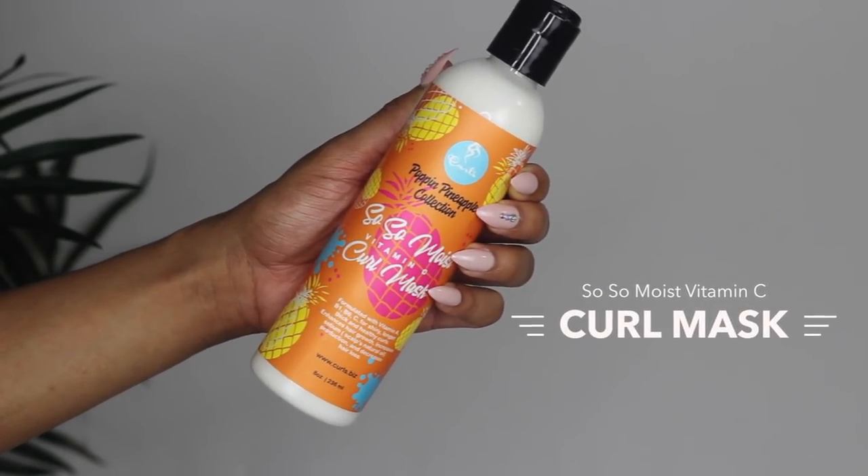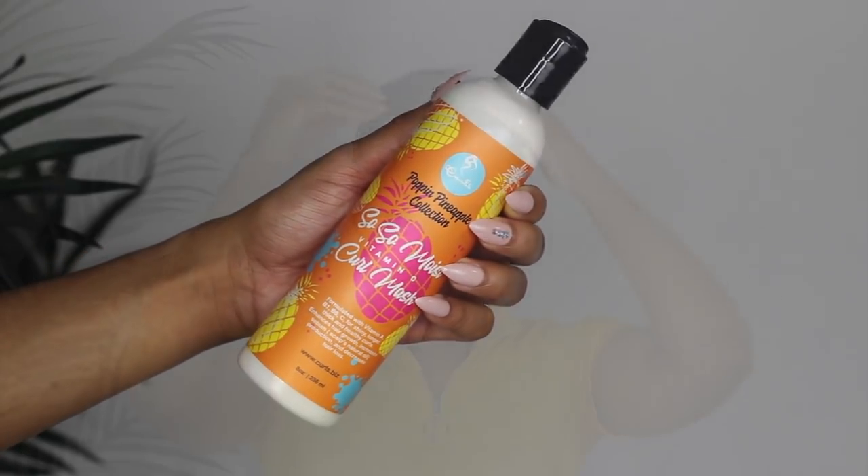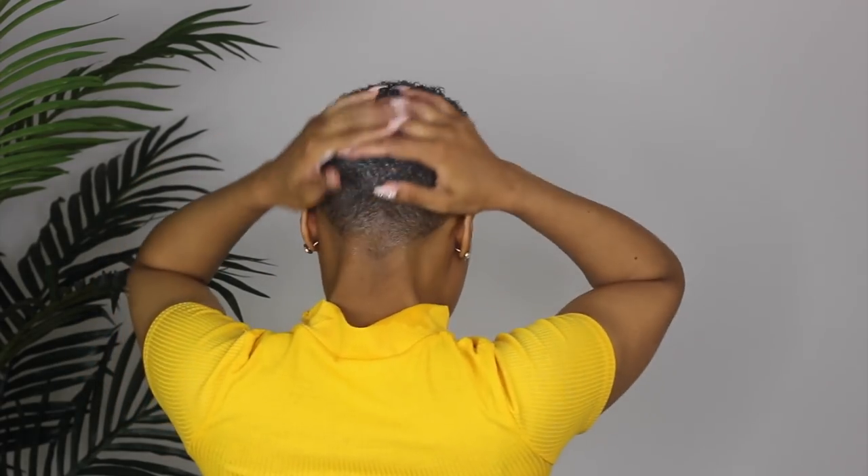Speaking of conditioners, next I'm going to take the So So Moist Vitamin C Curl Mask. After I rinse out the curl wash, I'm going to apply this generously. I love me some deep conditioner, especially one that smells good! As you'd guess, all these products smell like pineapple — girl, these smell like I'm supposed to be on somebody's beach sipping on a cool little piña colada, getting all melanated from the sun.